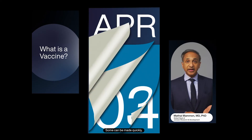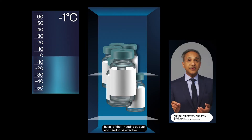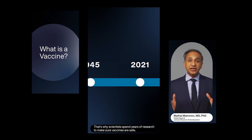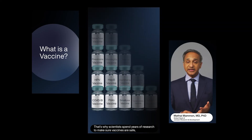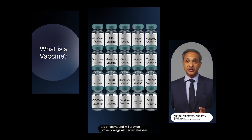Some can be made quickly, some need special storage and transportation, but all of them need to be safe and need to be effective. That's why scientists spend years of research to make sure vaccines are safe, are effective, and will provide protection against certain illnesses.